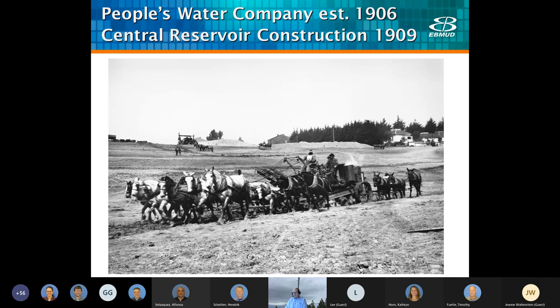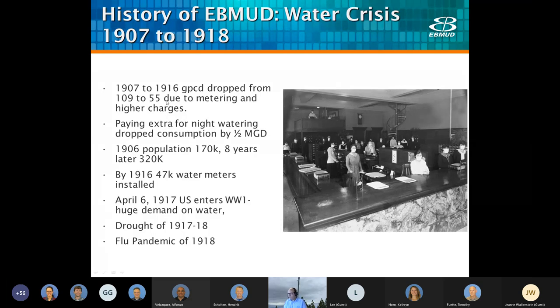There was a water crisis amongst our ancestors from 1907 to 1918. During this period, our gallons per capita day — GPCD — fell from 109 to 55, primarily due to metering charges. We also started charging extra for night watering. In 1906, our population served was about 170,000, and a mere eight years later it rose to 320,000, so we were in an era of very rapid growth. Capped in 1917 when we entered World War I, water demands shot up, and then to top it off, the 1918 Spanish flu.